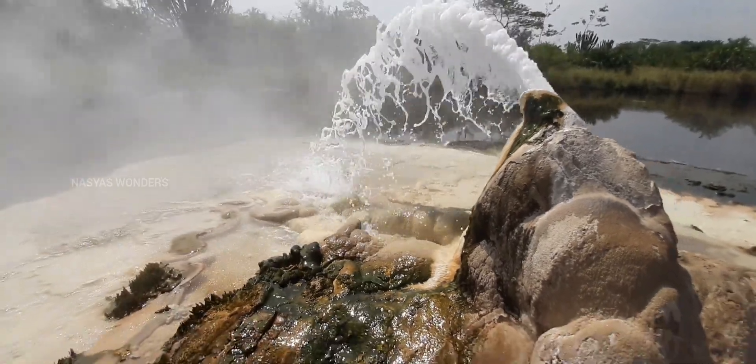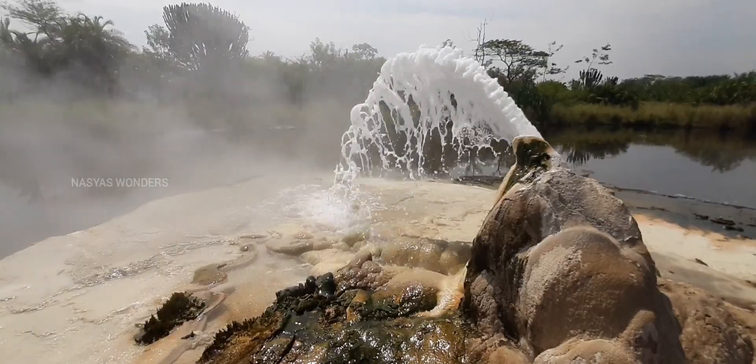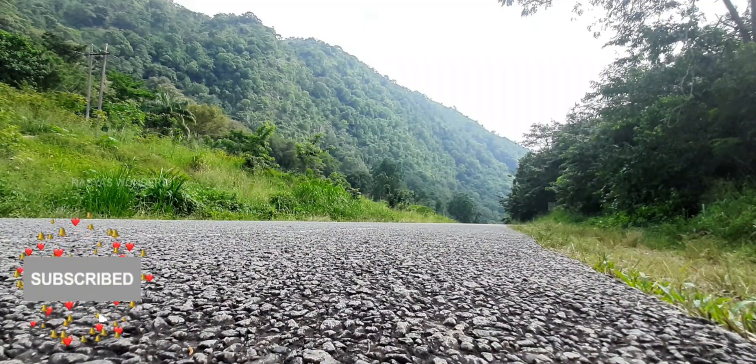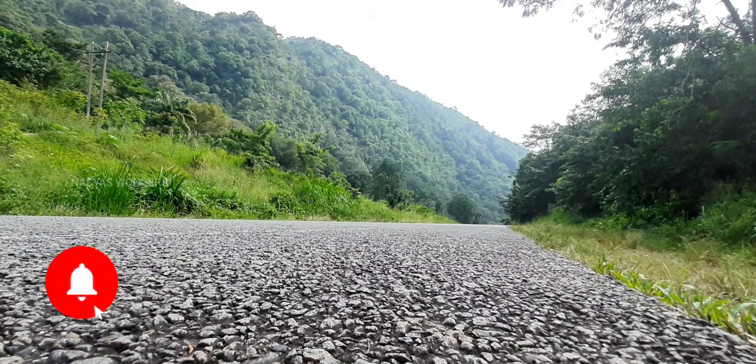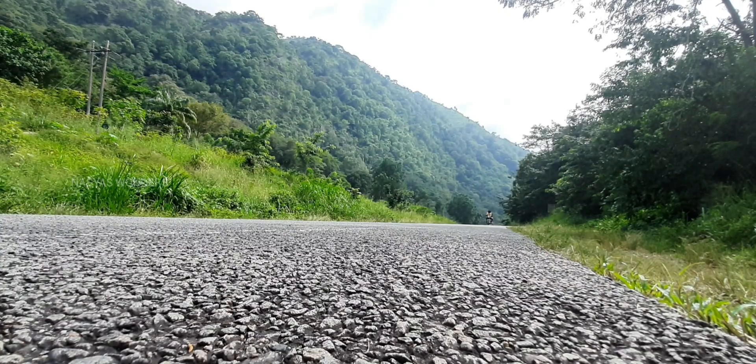Hope you enjoyed Sembaya hot springs in this video. I am going to explore another beautiful place in the next video. Please like, share, and subscribe. Don't forget to press the bell icon. Until then, bye-bye.